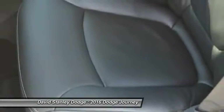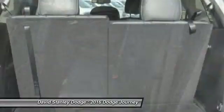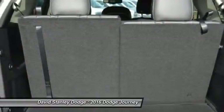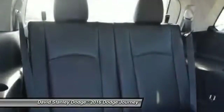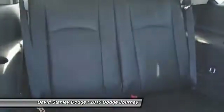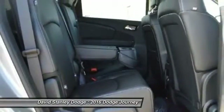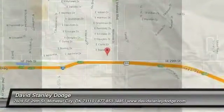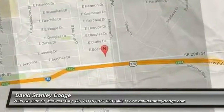Is love at first sight really possible? Let us know when you stop in. We'll see you next time.